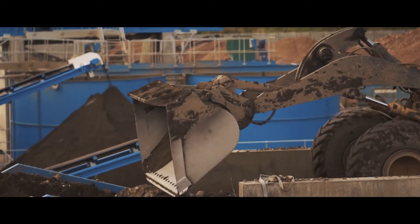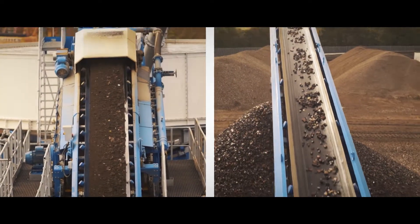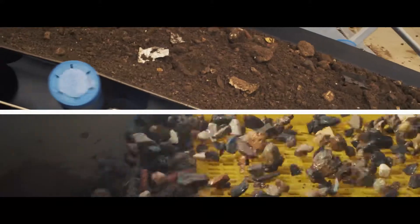What's more, recycled aggregate products mean no aggregates levy, and all our recycled materials come with a quality certification and conform to the requirements for the BREAM Sustainability Assessment Method for Construction.